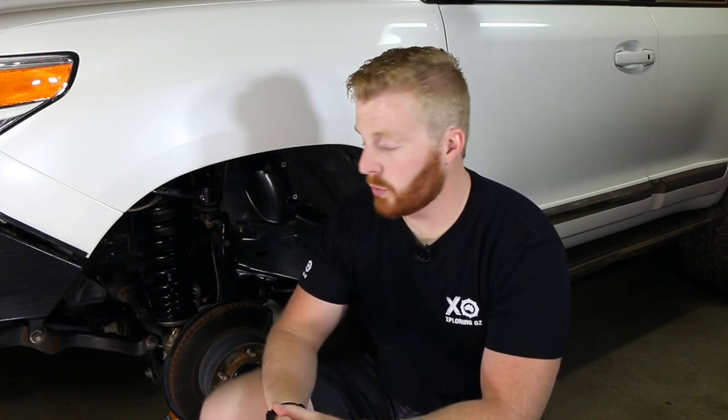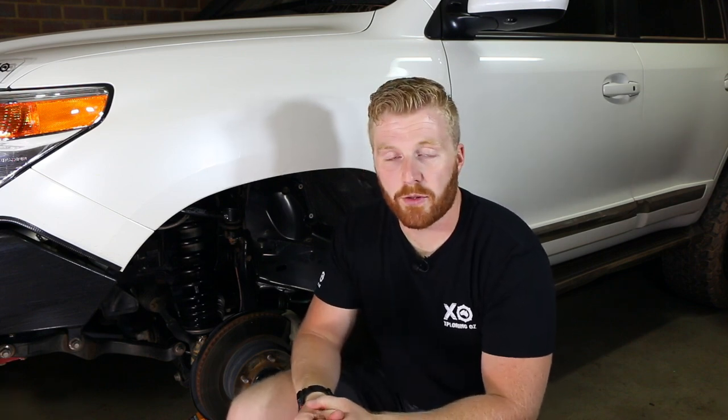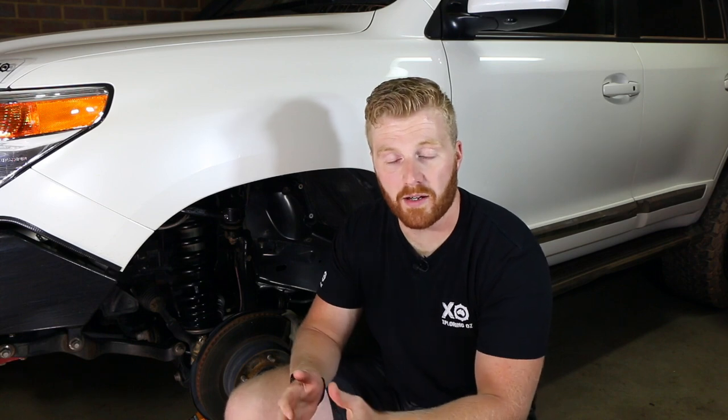Some four-wheel drivers address this with sway bar disconnects — a quick-disconnect system using a pin and split clip to free one side of the sway bar off-road, then reconnect it on-road. Others remove their sway bars entirely: while this provides excellent wheel articulation, the vehicle handles very poorly on-road and sways considerably — not to mention it's dangerous and illegal in Australia. Toyota has designed a fully automated and intuitive system that handles the sway bar, allowing full articulation off-road while maintaining maximum efficiency on-road: this system is KDSS.